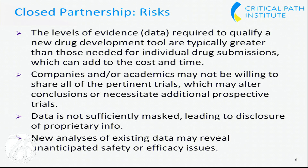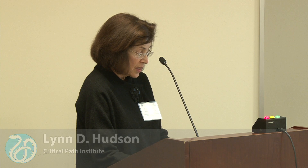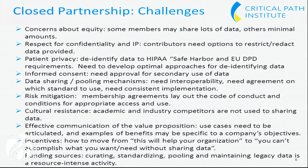For my last slide, the challenges. There are concerns about equity, as some members may share lots of data while others share minimal amounts — we always have contributors and some lurkers in our consortia. The respect for confidentiality and IP: contributors have options through the data sharing agreement for the data they provide. Patient privacy and informed consent are issues that face all the models, and even though it's a closed system, there are still those challenges to think about. The data sharing and pooling mechanisms require interoperability and agreement on which standard to use.